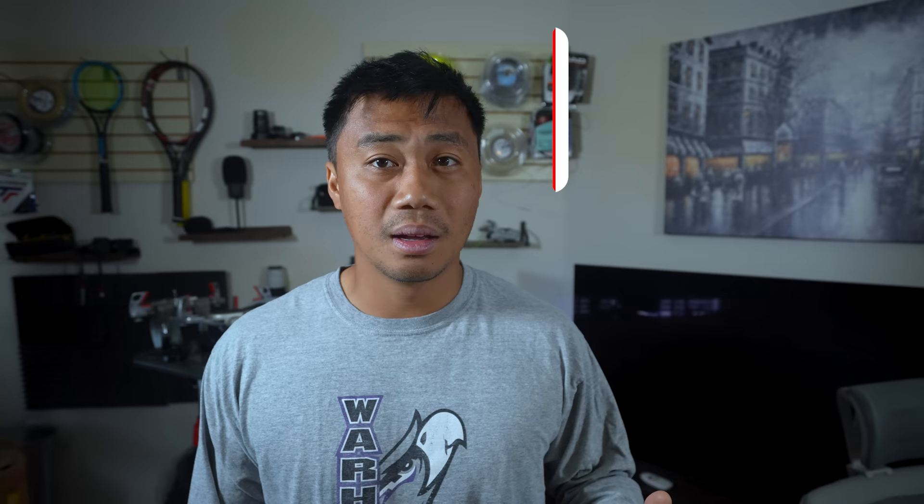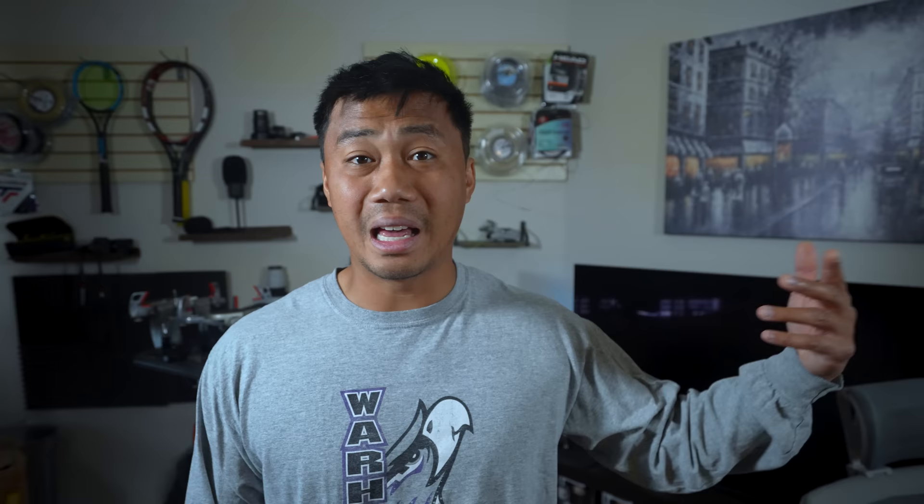This does not include the opportunity cost of missing work for a week. I'm not going to display it here, but if you're really curious you can look it up on Glassdoor or some other website — I'm a senior software engineer in the Milwaukee area.